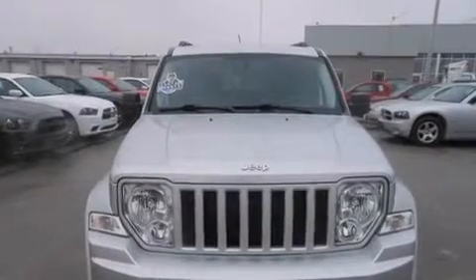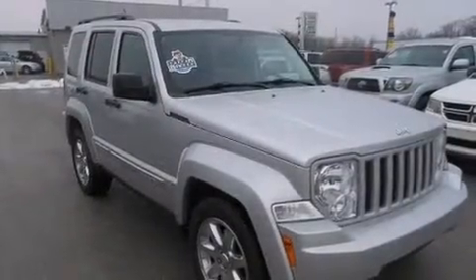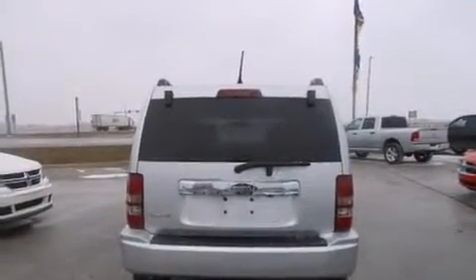The 2012 Jeep Liberty, with just over 30,000 miles on the odometer. This four-door sport utility vehicle prioritizes comfort, safety, and convenience. It features four-wheel drive capabilities, a durable automatic transmission, and a refined six-cylinder engine.